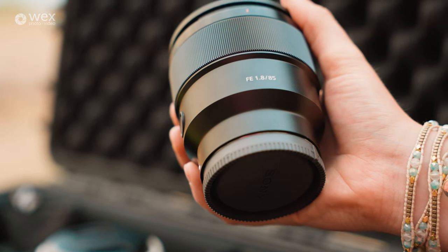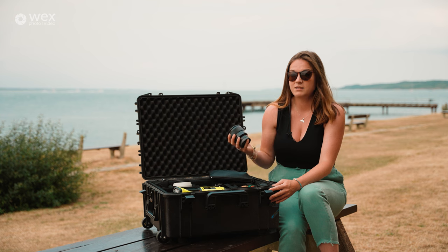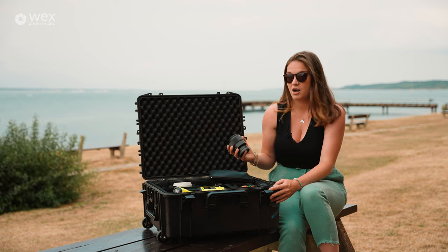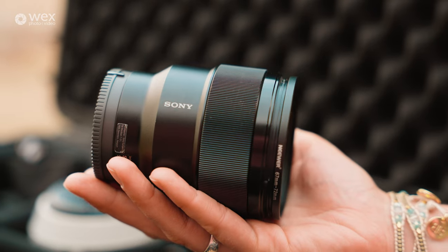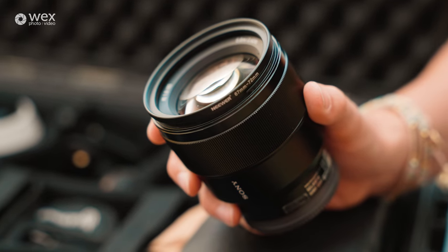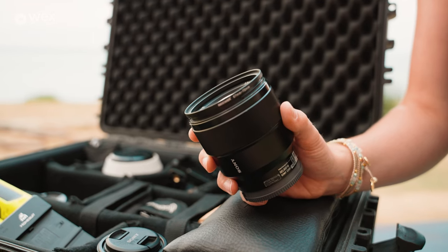Worth a mention is the Sony 85mm f1.8. I got this lens three or four years ago — it was really affordable at the time and still is. I'd say it's one of the best lenses you could get as a beginner: sharp, beautiful for portraits, beautiful for video work, and it's stood the test of time. I've used it for so much commercial work it's basically paid for itself seven times over.